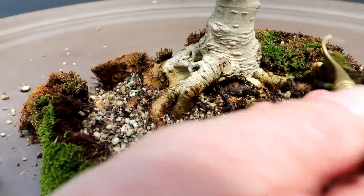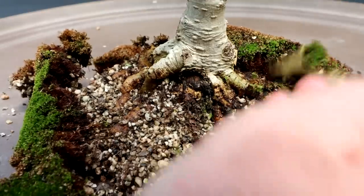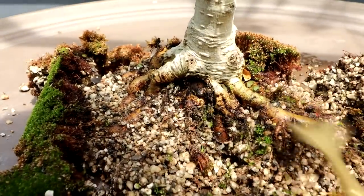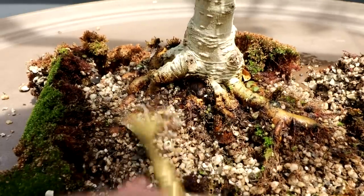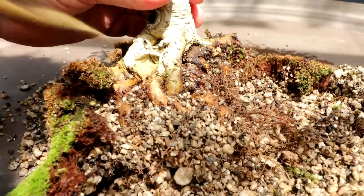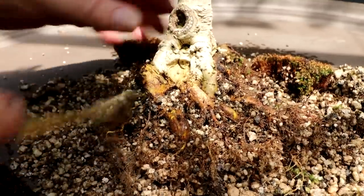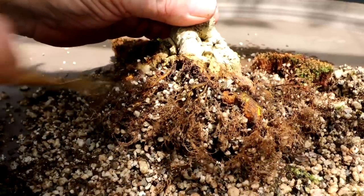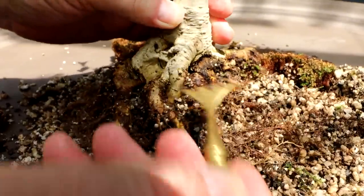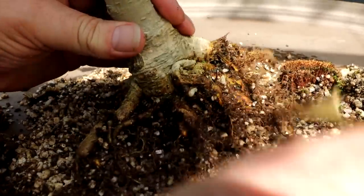If you want to watch that previous session, I have a link to the playlist in the description below. You can go back and watch the root pruning on this tree, which was quite severe — one of those root prunings where you keep your fingers crossed and hope the tree survives. And it did survive really nicely. There are lots of fine roots on the tree now. After those big chops, they've grown clusters of fine roots off the cut points — a nice mixture of well-developed surface roots and fine feeder roots. Today I'll be doing further root pruning to continually refine the root system.